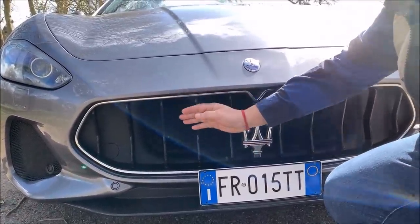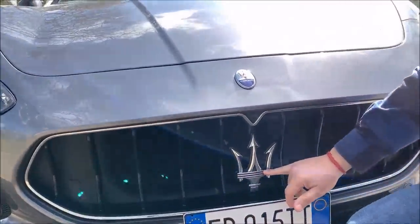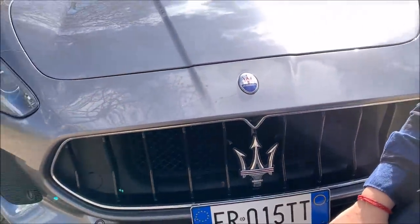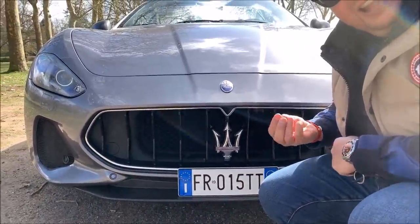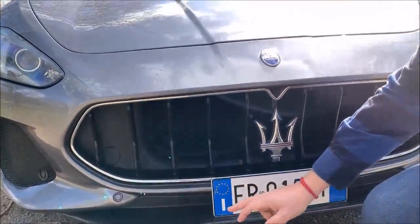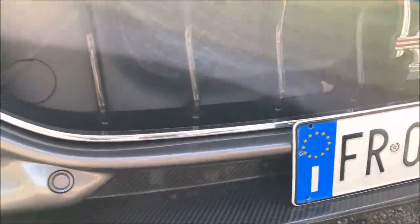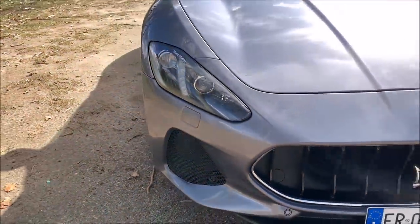Les grilles ici sont concaves, le logo Maserati avec des bandes rouges pour dire que c'est une version sport. Pour les versions confort c'est bleu. Ah d'accord, c'est comme ça qu'on fait la différenciation. Les plaques italiennes - c'est pour la belle ! Regarde c'est discret, mais regardez la petite lame carbone. Tout est dans la discrétion. Et les radars avant aussi intégrés.